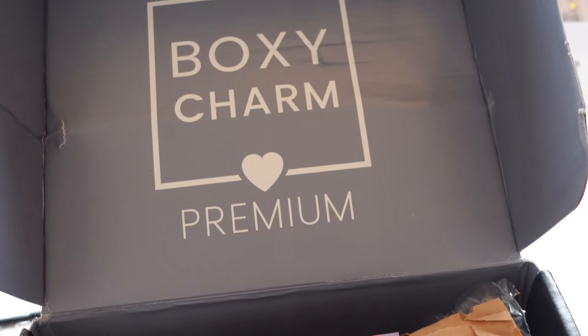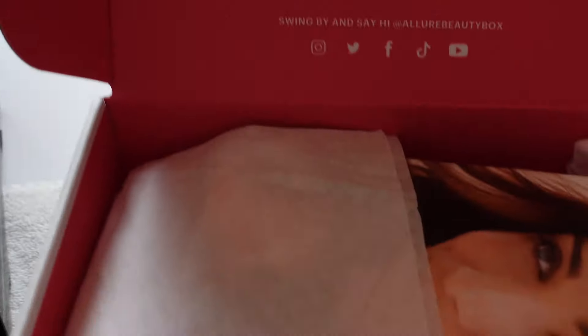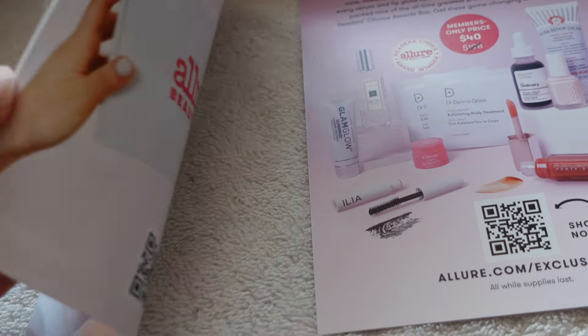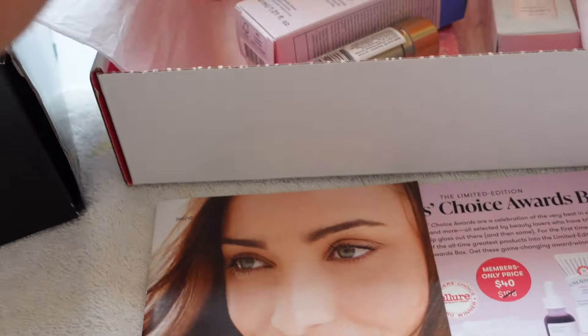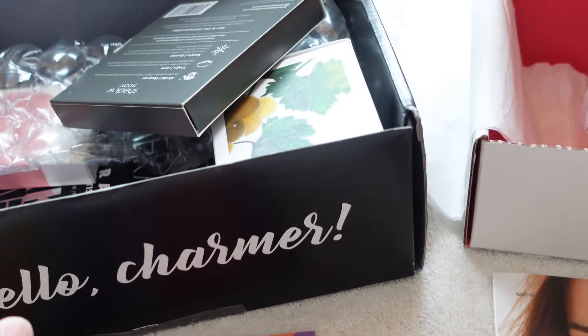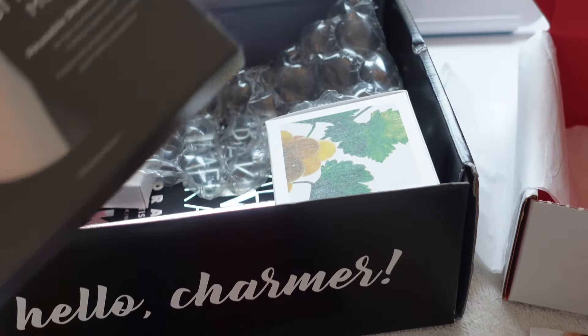So that's the BoxyCharm box, and this is the Allure Beauty Box. They both have some kind of note cards, but the Allure Beauty Box gives you more — they give you a booklet with product descriptions and pricing. BoxyCharm just has cards and some tissue paper.